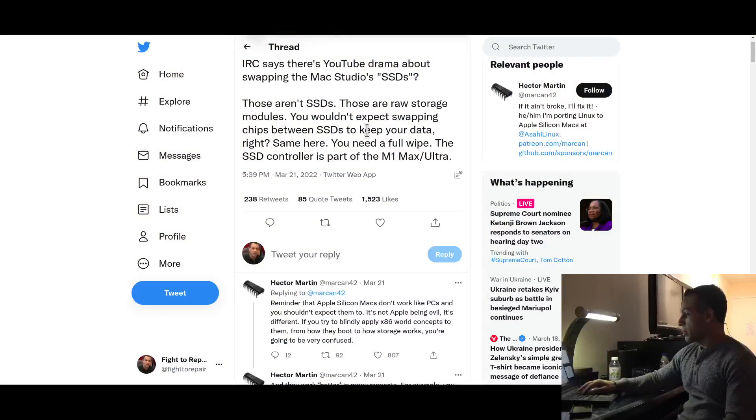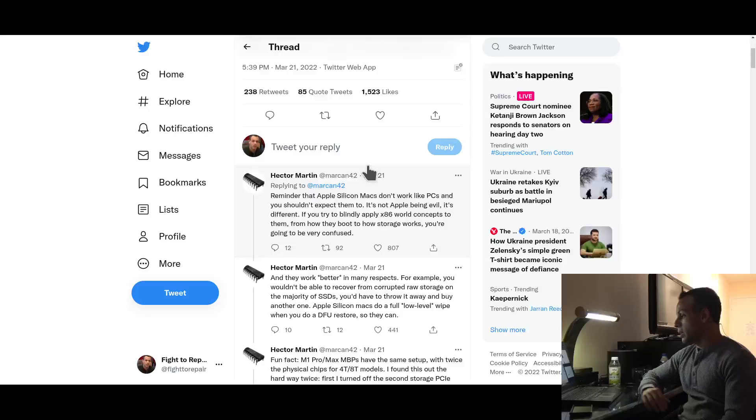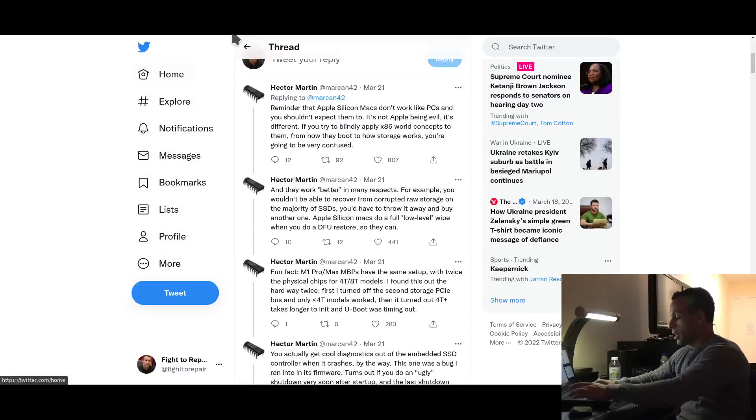Reminder that Apple Silicon Macs don't work like PCs, and you shouldn't expect them to. It's not Apple being evil, it's different. If you try to blindly apply x86 world concepts to them — from how they boot to how storage works — you're going to be very confused, and they work better in many respects. For example, you wouldn't be able to recover from corrupted raw storage on the majority of SSDs — you'd have to throw it away and buy another one. Apple Silicon Macs do a low-level wipe and a DFU restore, so they can.